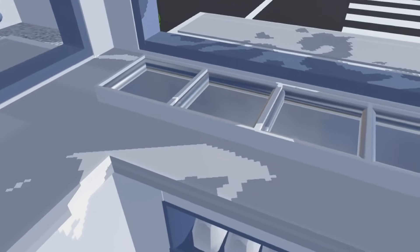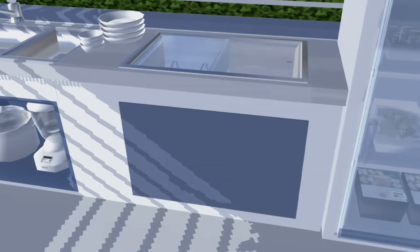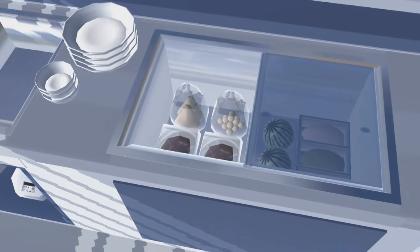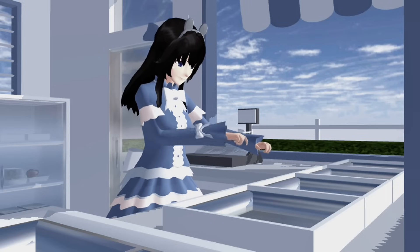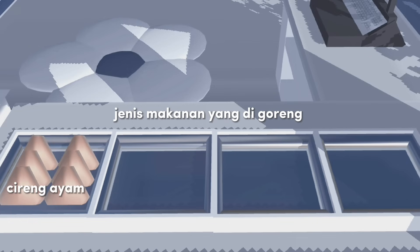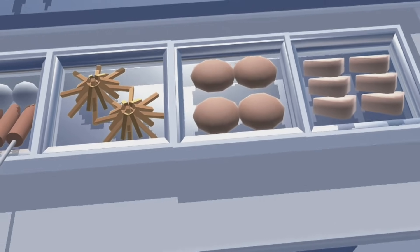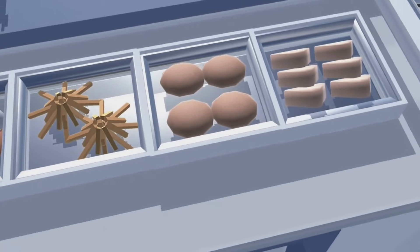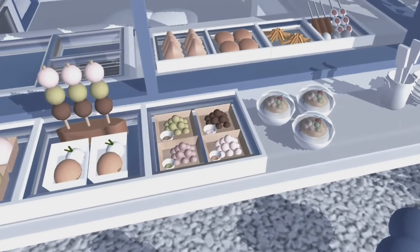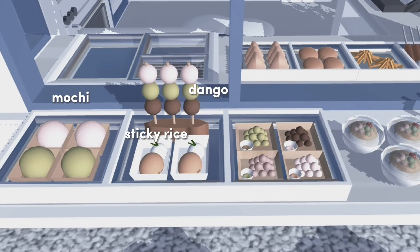Nah guys, ini dia warungnya, masih kosong. Aku bakalan isi dulu makanan yang bakal aku jual. Buat stok makanannya aku ambil di freezer ya, karena disini ada stok beberapa makanan yang aku bakal letakin di depan. Untuk bagian di dalamnya udah diisi. Disini khusus gorengan buat kalian yang suka makan panas. Dan buat di depan aku bakal isi khusus makanan yang manis — ada mochi, dango, sticky rice, mochi bite, dan salad buah.